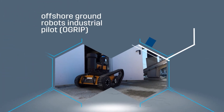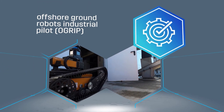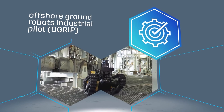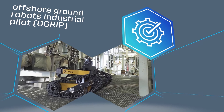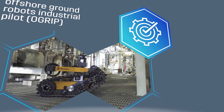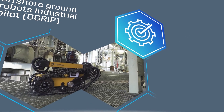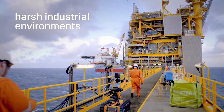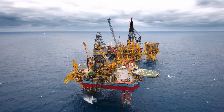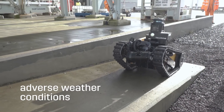The Offshore Ground Robots Industrial Pilot, OGRIP, funded by Total and the Net Zero Technology Centre, is the foundation of the ToRob Inspector Robot, which is designed for offshore inspection and surveillance and to serve dutifully in harsh industrial environments, volatile atmospheres and adverse weather conditions.